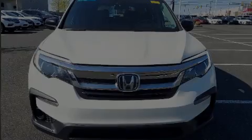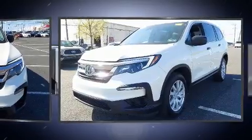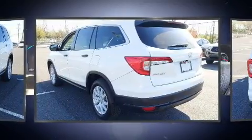Sensibility and practicality define the 2019 Honda Pilot. Smooth gear shifts are achieved thanks to the refined 6-cylinder engine. And for added security, Dynamic Stability Control supplements the drivetrain.